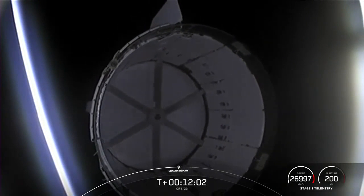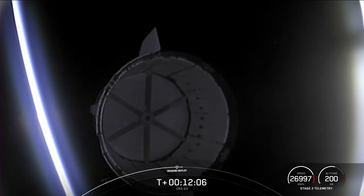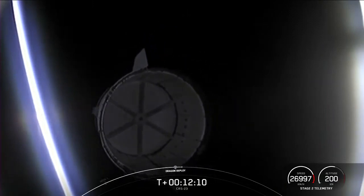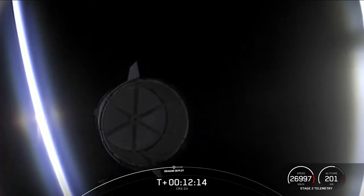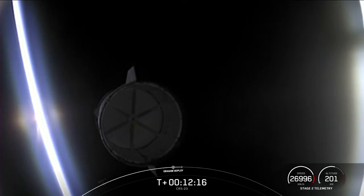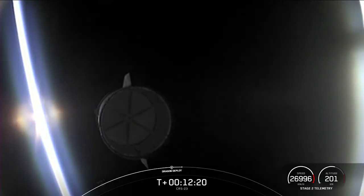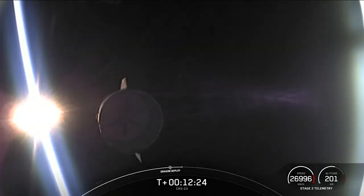That is a great view of Dragon separating from the top of the second stage. Now the Service Section Dracos will undergo some checkouts. Coming up is the beginning of the nosecone opening sequence. I'm going to hand it over to Shaniqua in Houston to talk a little bit more about that.